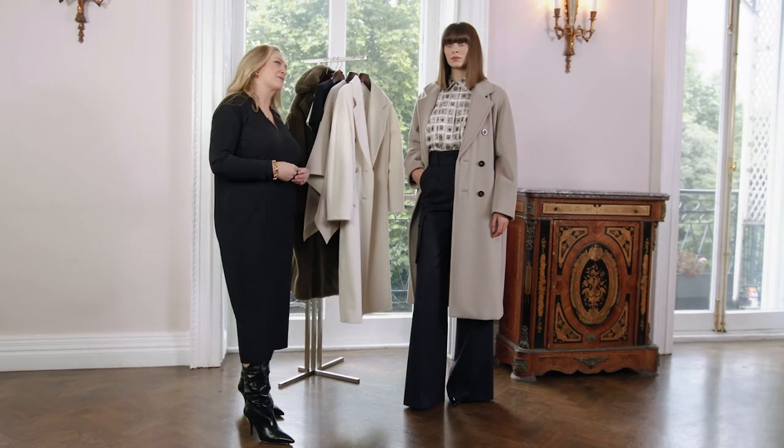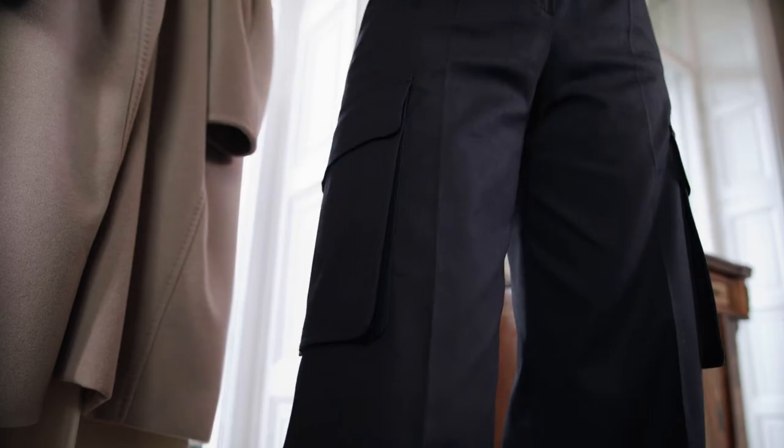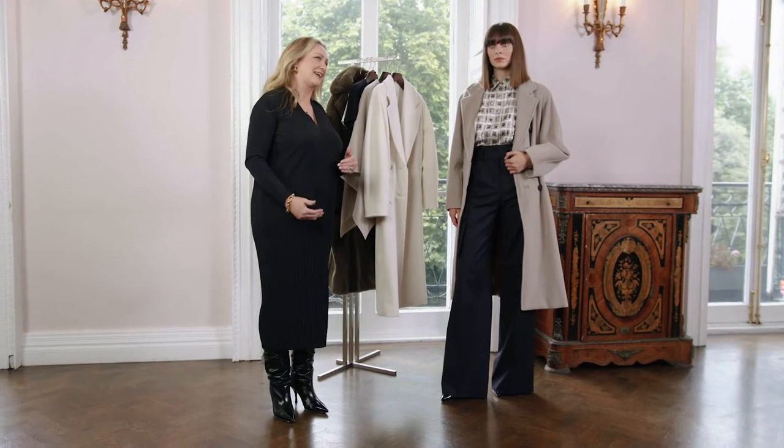Looking back to the past, one of Max Mara's influences for the collection was the Vogue war correspondent Lee Miller. These trousers very much reflect her utilitarian style with the cargo pocket on the leg and the trench coat waistband. The higher waistband and the longer leg length really give a gorgeous flattering silhouette.